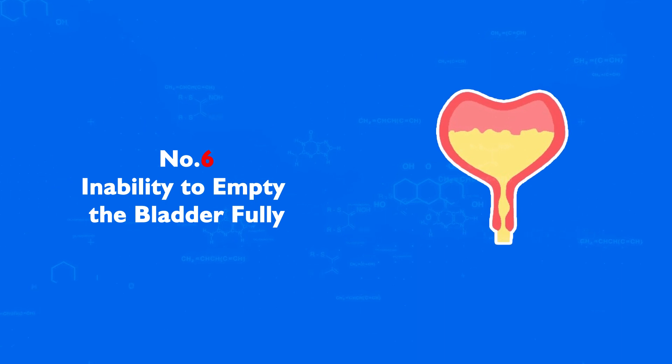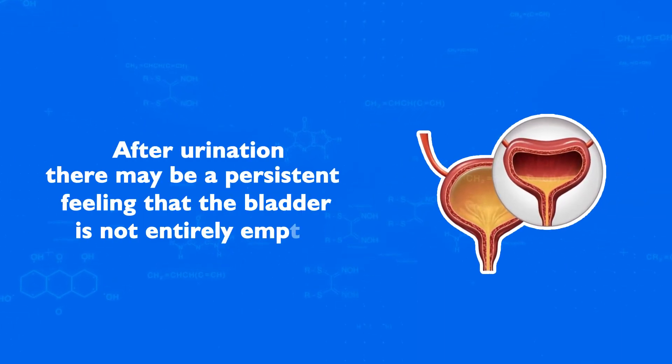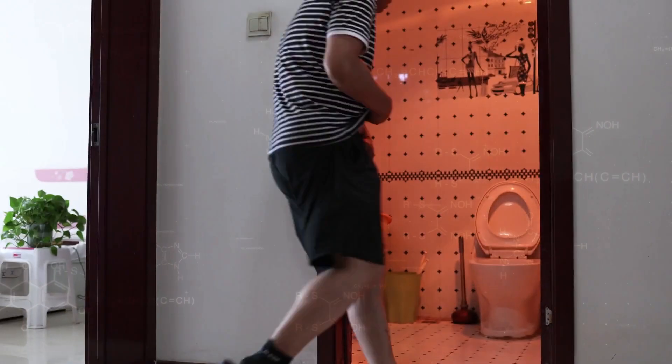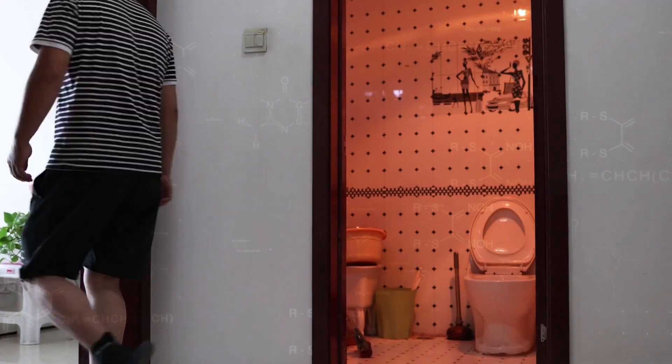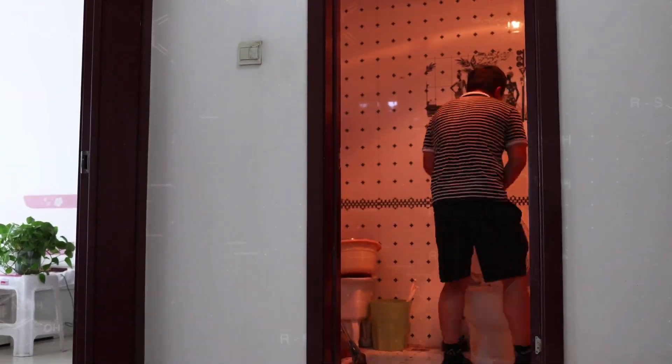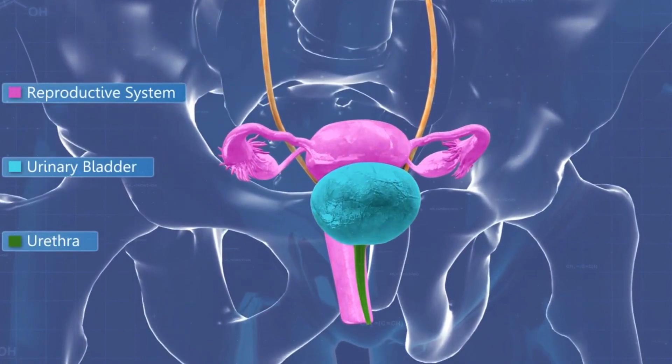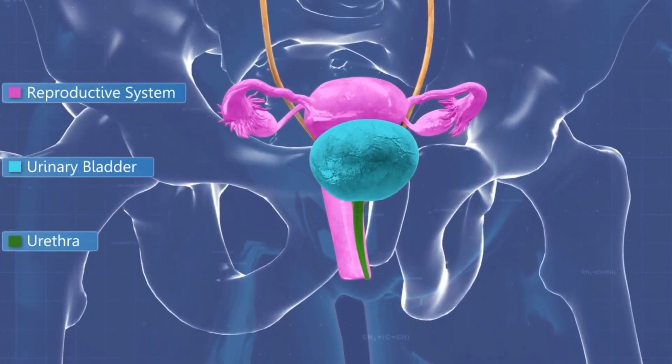Number 6: Inability to Empty the Bladder Fully. After urination, there may be a persistent feeling that the bladder is not entirely empty. This sensation can lead to discomfort and the need to urinate again shortly after leaving the bathroom. It's caused by the obstruction of the urinary flow, preventing the complete evacuation of the bladder.